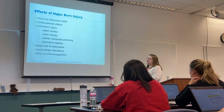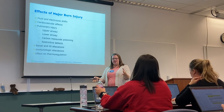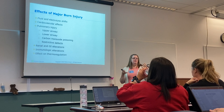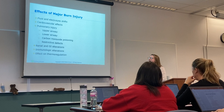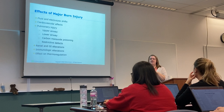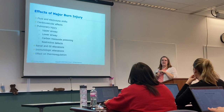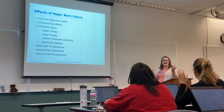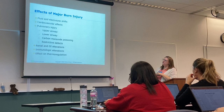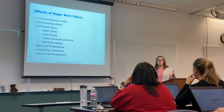There are also cardiovascular effects, and pulmonary injury — because depending on the method of the burn, patients will sometimes inhale that hot thermal energy and end up with burns to their nasal cavity and upper airways. Carbon monoxide poisoning is a concern too — do you know what a patient looks like with CO poisoning? Cherry red. There are also renal and GI alterations, immunological alterations, and of course it will affect thermoregulation because you've lost skin surface area, and your skin is what regulates your temperature. If you lose too much skin surface, you'll have problems maintaining your temperature.